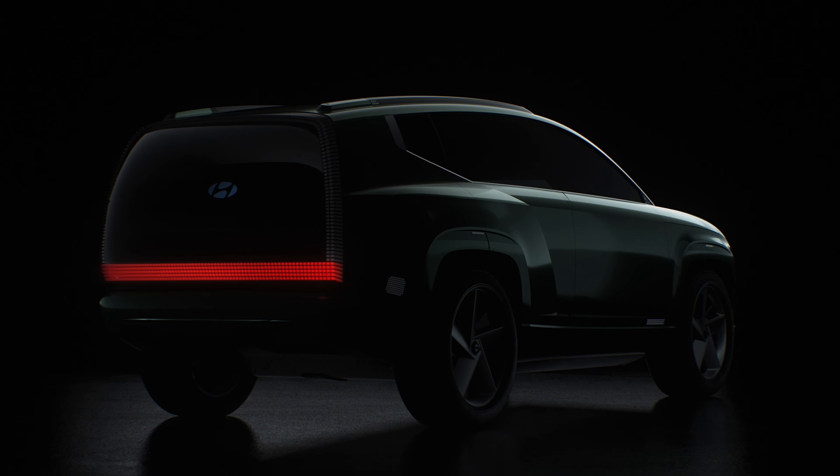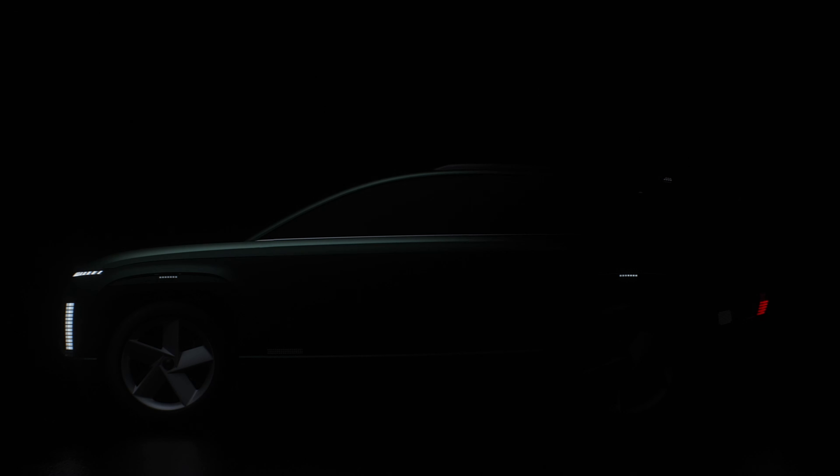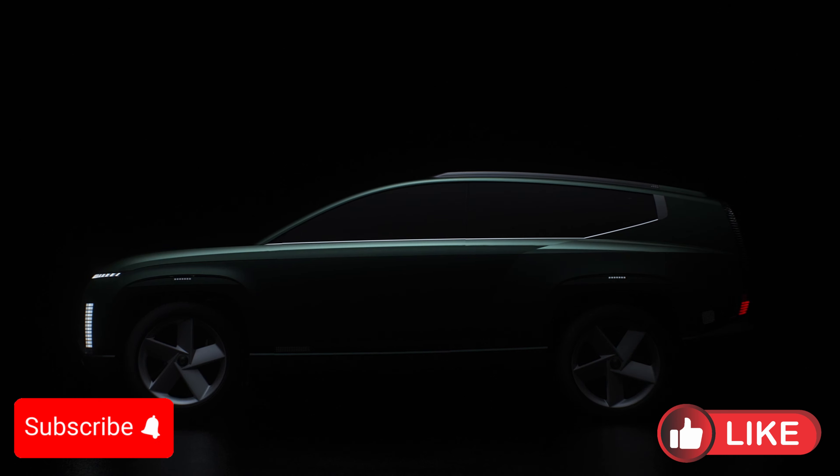Hey everyone and welcome back to Autopedia channel. Today we're diving into the future with Hyundai's upcoming electric SUV, the IONIQ 7, based on the stunning 7 concept. Let's explore what we know so far about this exciting new addition to the IONIQ family.